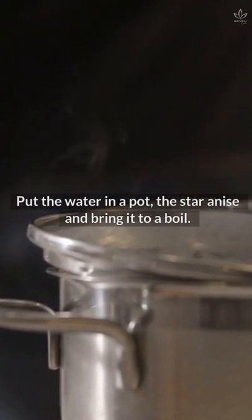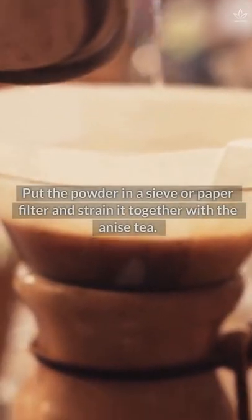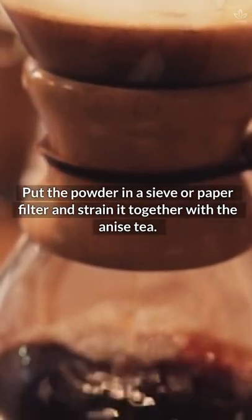Put the water in the pot with the star anise and bring it to a boil. Then put the coffee powder in a sieve or paper filter and strain it together with the anise tea.